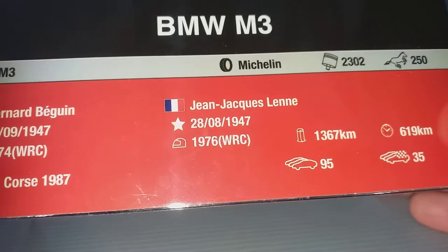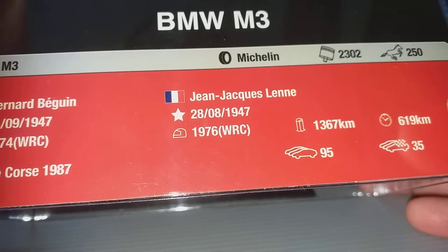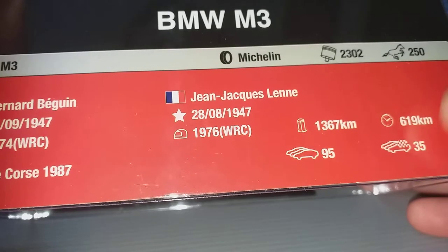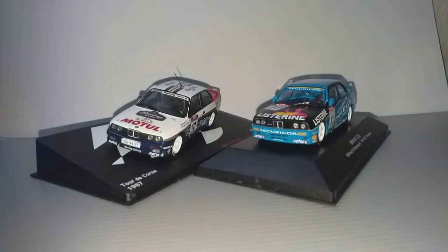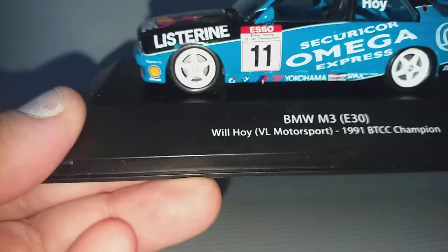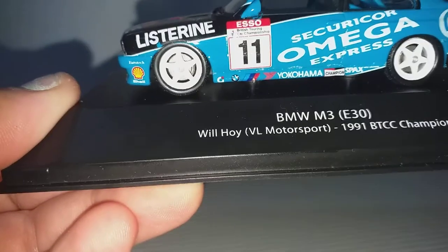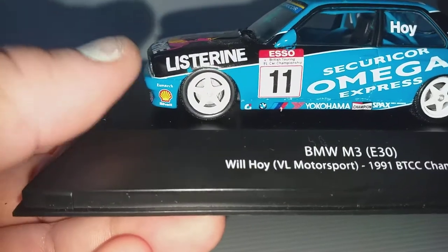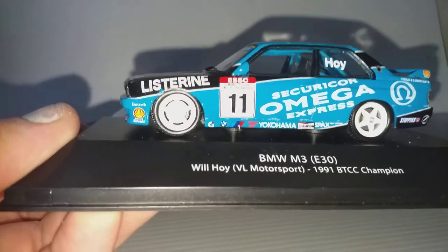These are the driver's details — date of birth, the car's horsepower, and so on. Now let's talk about the British Touring Car. The driver is Wilhoi, the champion for 1991 in Vickley's Motorsport. VL stands for Vickley Motorsport, the company that runs this BMW. They also have a second car with Steve Soper.